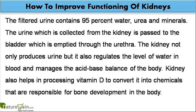The kidney not only produces urine but it also regulates the level of water in blood and manages the acid-base balance of the body. Kidney also helps in processing vitamin D to convert it into chemicals that are responsible for bone development in the body.